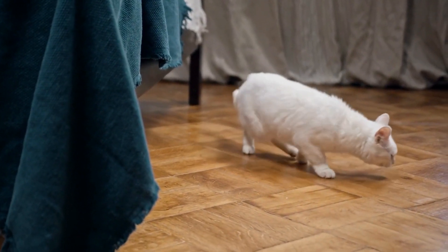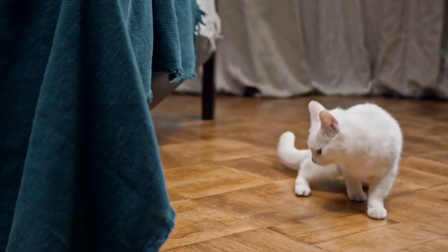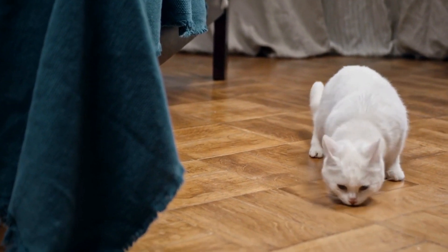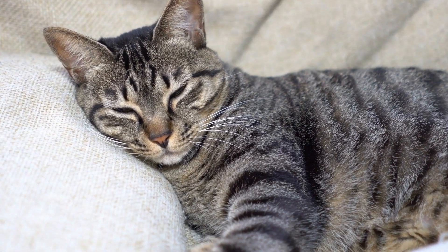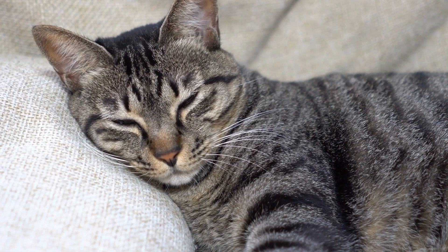As adults, cats continue to knead when they feel content, relaxed, or want to mark something as their territory. Understanding this behavior can help you recognize when your cat is feeling comfortable and provide them with a safe and cozy environment.